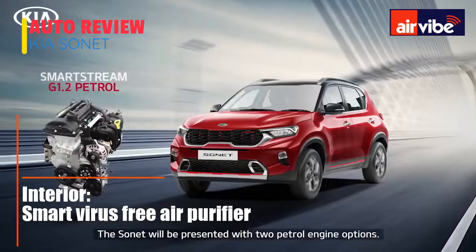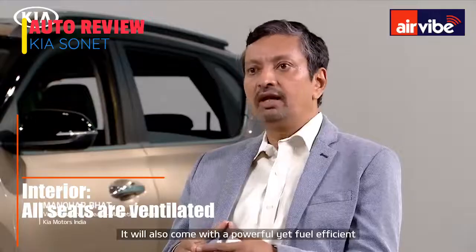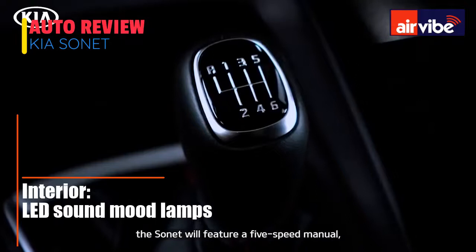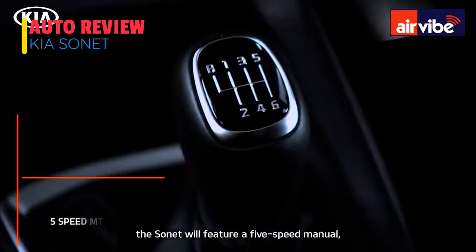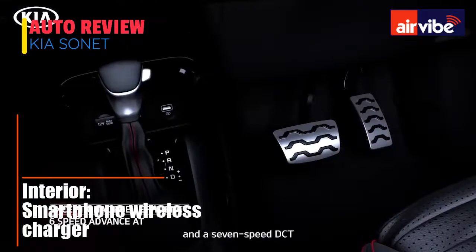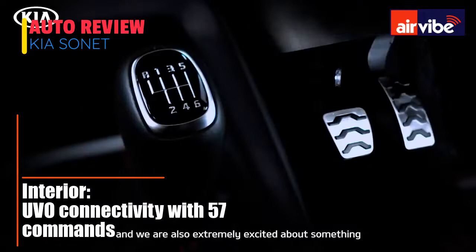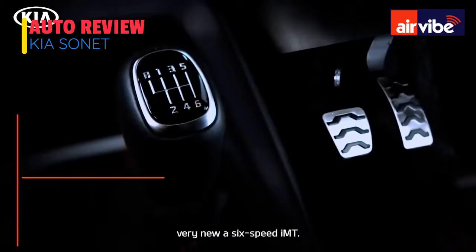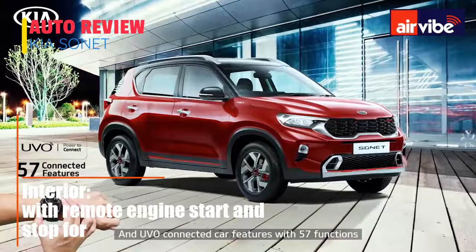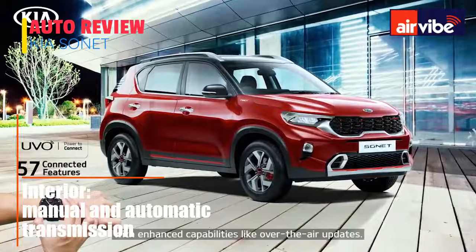The SONET will be presented with two petrol engine options and will also come with a powerful yet fuel-efficient 1.5-litre diesel engine. Among the gearbox options, the SONET will feature a 5-speed manual, a 6-speed manual, a 6-speed automatic, and a 7-speed DCT. We are also extremely excited about something very new: a 6-speed IMT, and dual connected car features with 57 functions and enhanced capabilities like over-the-air updates.